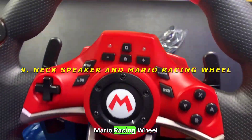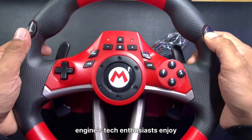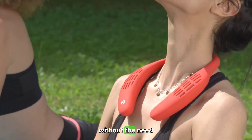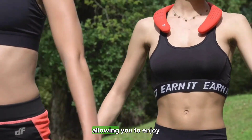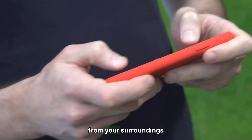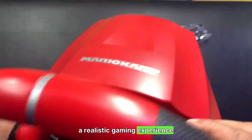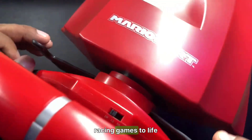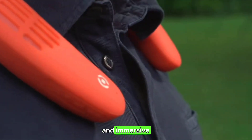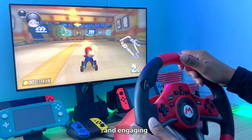9. Neck Speaker and Mario Racing Wheel — immersive entertainment. Japan's tech enthusiasts enjoy immersive experiences. The Neck Speaker provides surround sound without the need for headphones, allowing you to enjoy music and movies without isolating yourself from your surroundings. The Mario Racing Wheel offers a realistic gaming experience, bringing the thrill of racing games to life. Rating: Neck Speaker 7/10 — comfortable and immersive. Mario Racing Wheel 8/10 — fun and engaging.